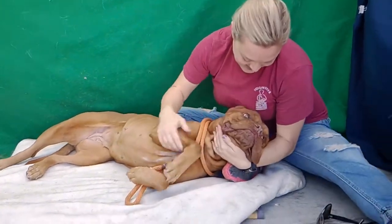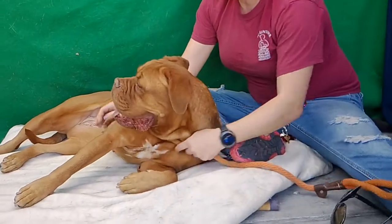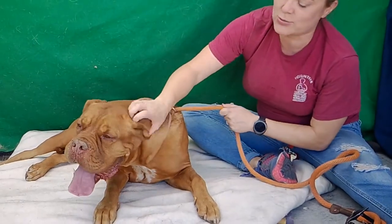She just wants to cuddle with her person. I mean she's stunning — she has this beautiful butterscotch caramel color. Her eyes are the same. She's just so squishy.